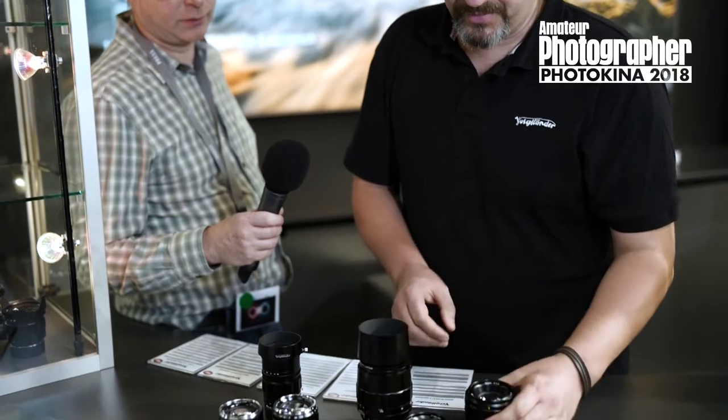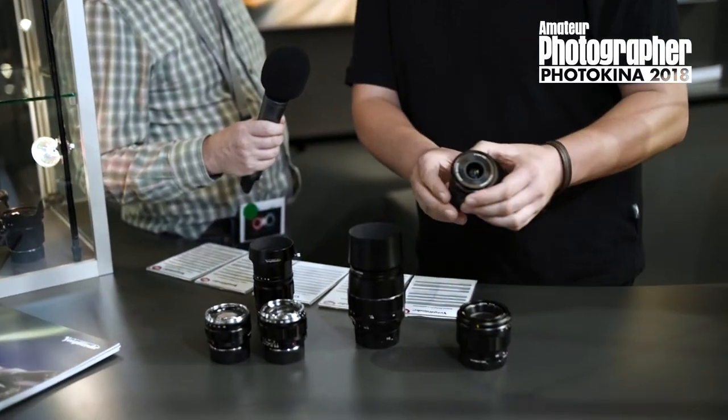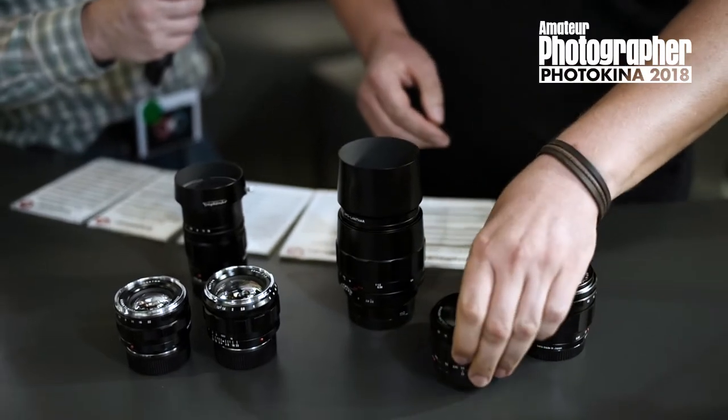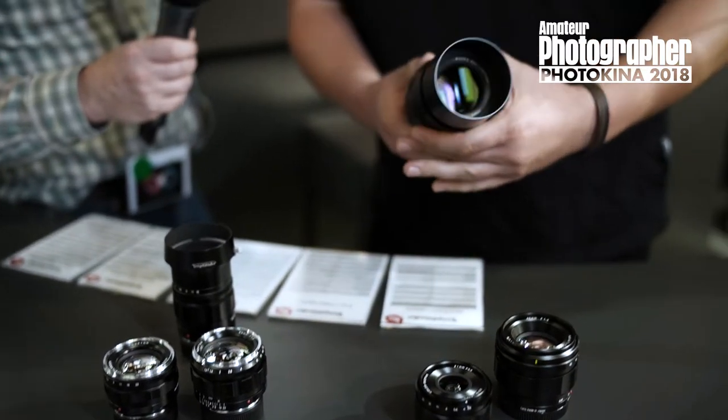The new lenses with the Sony E-mount are the 40mm f1.2, a 21mm f3.5, and the very latest and newest lens is the 110mm.